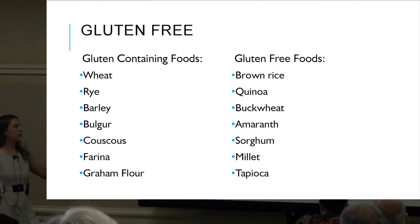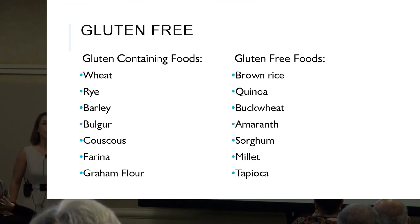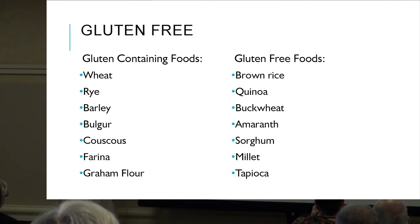Gluten-containing foods include wheat, barley, couscous, flour, and cereal grains in general. Naturally gluten-free alternatives are brown rice, quinoa, and millet. Many gluten-free breads and pastas are available made from these grains — and avoid the wheat products.